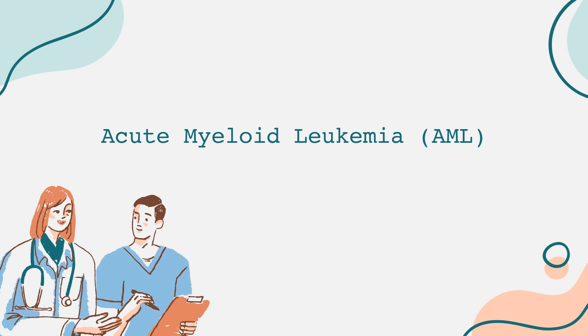To understand AML better, let's first talk about the basic anatomy of blood cells. There are three main types of blood cells in our bodies: red blood cells, which carry oxygen; white blood cells, which are part of the immune system; and platelets, which help with blood clotting.